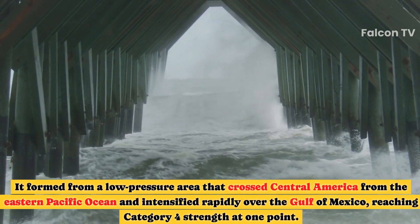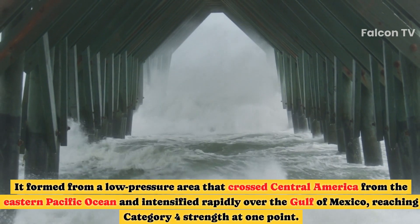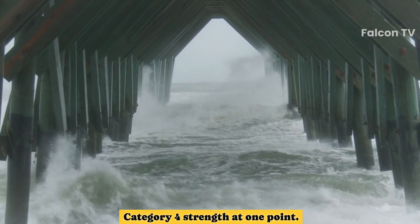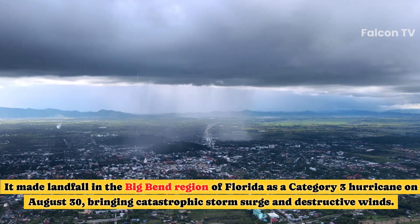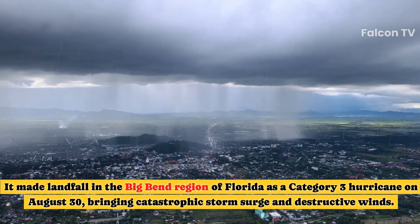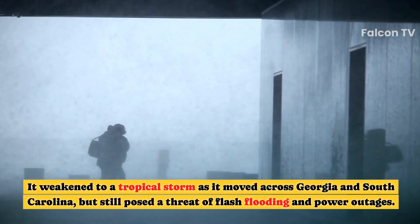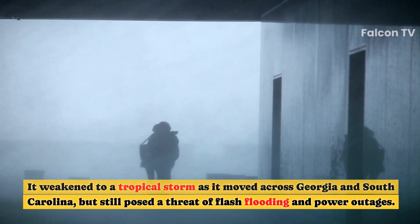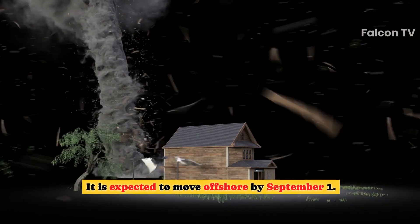It formed from a low-pressure area that crossed Central America from the eastern Pacific Ocean and intensified rapidly over the Gulf of Mexico, reaching Category 4 strength at one point. It made landfall in the Big Bend region of Florida as a Category 3 hurricane on August 30, bringing catastrophic storm surge and destructive winds. It weakened to a tropical storm as it moved across Georgia and South Carolina, but still posed a threat of flash flooding and power outages, and was expected to move offshore by September 1.